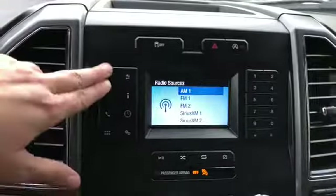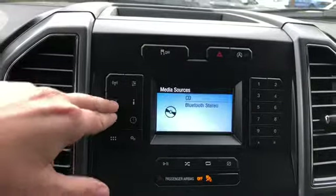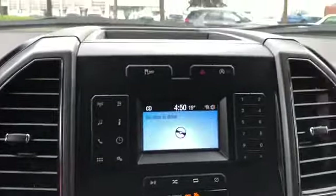You do have AM FM radio as well as satellite radio. Also have a CD player with USB and Bluetooth connectivity. Below your stereo system you have your audio controls with your climate controls just underneath.